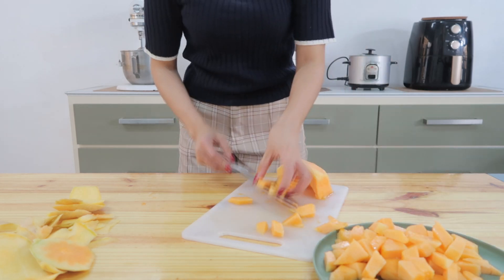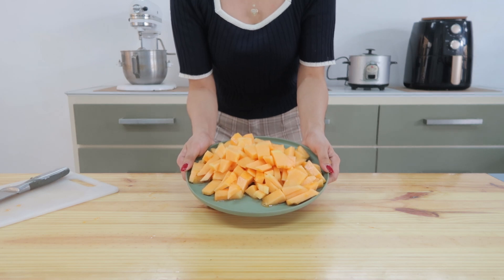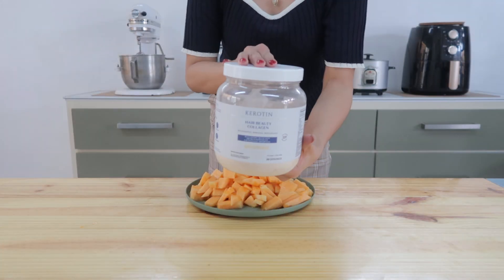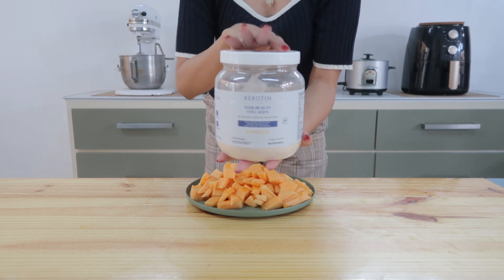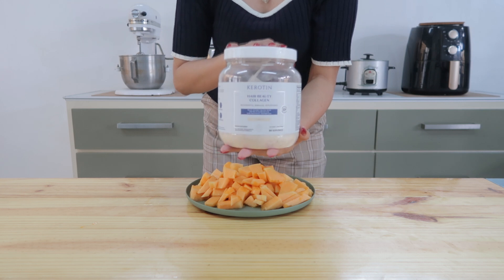After I cut them all off, I'm just going to put everything in a plate. And then the next ingredient of course is my keratin collagen. I like using this because the flavor tastes great and it blends well with so many smoothies.